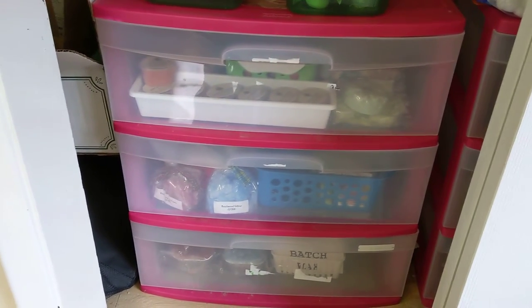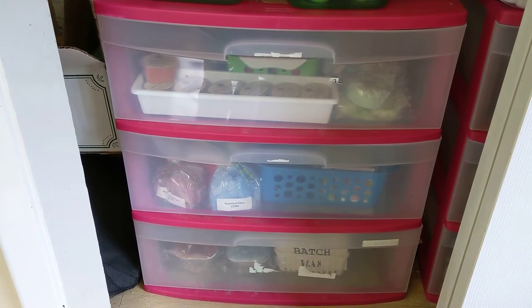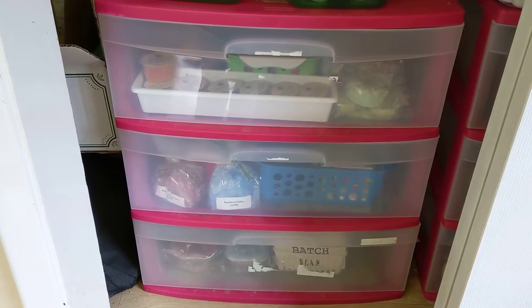So without further ado, I'm going to show you what I have now — let me swing this around. First of all, I have two of these three-drawer Sterilite units. I used to have four of these, so I have half the quantity I used to have. I do have a bit more than this for holiday wax and samples, which I will show you also. Let me go into these drawers.